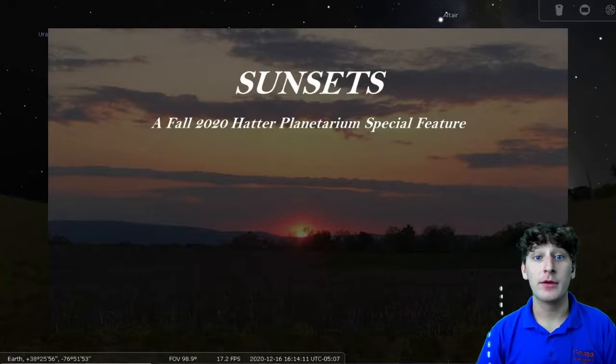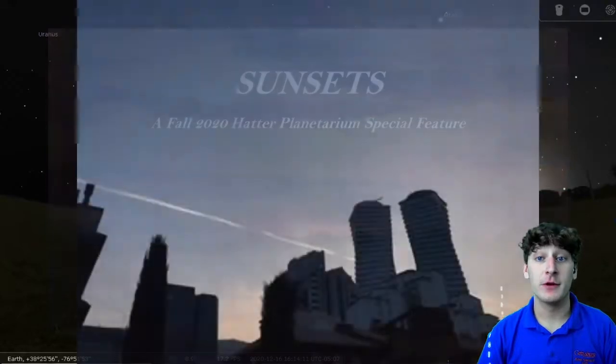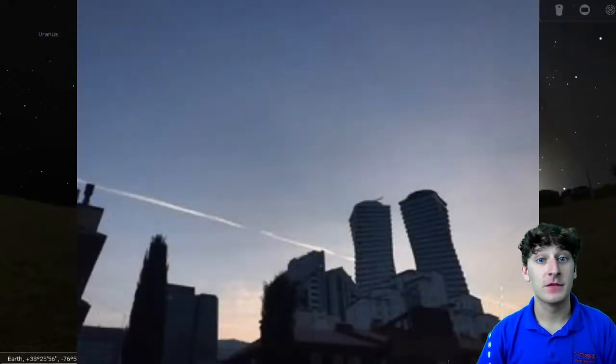Hello everyone, and welcome to the Hatter Planetarium at Gettysburg College. My name is James, and today I will be virtually presenting a Fall 2020 Planetarium special feature: sunsets.